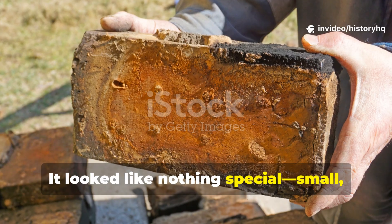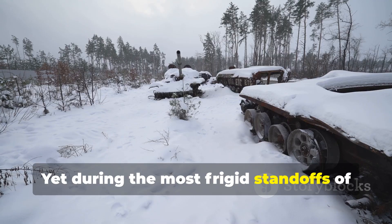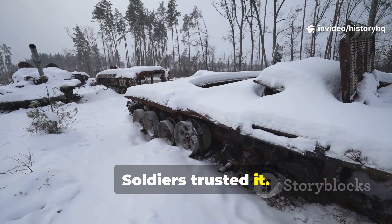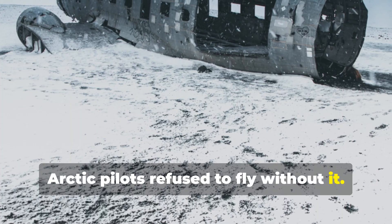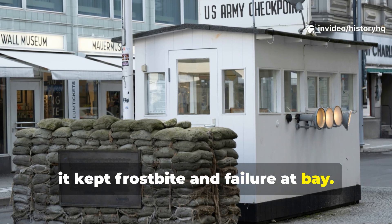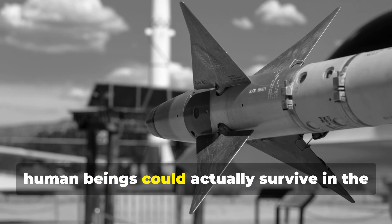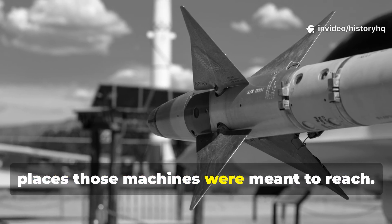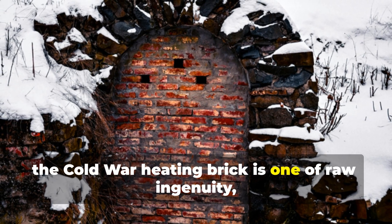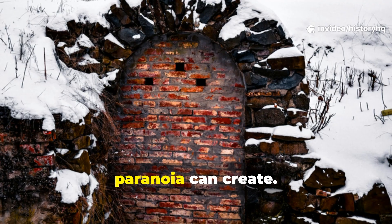It looked like nothing special — small, square, and heavy enough to make your hand ache after a while. Yet during the most frigid standoffs of the Cold War, this unassuming heating brick was as vital as a rifle. Soldiers trusted it. Arctic pilots refused to fly without it. Deep in NATO bunkers and Soviet outposts alike, it kept frostbite and failure at bay. Today it's nearly forgotten, but the story of the Cold War heating brick is one of raw ingenuity, born out of the kind of desperation that only minus 40 degree winds and nuclear paranoia can create.